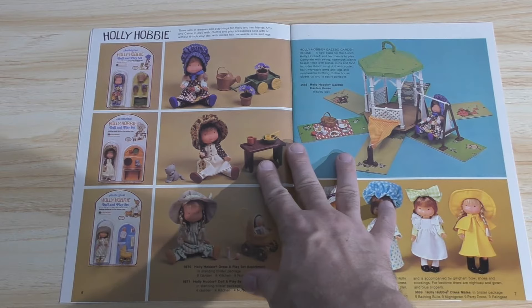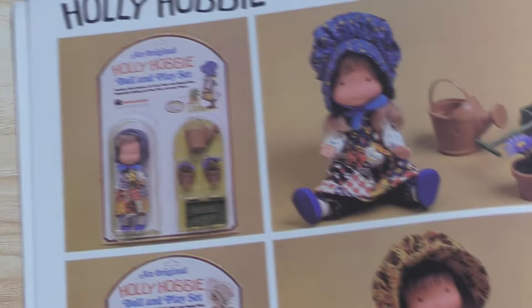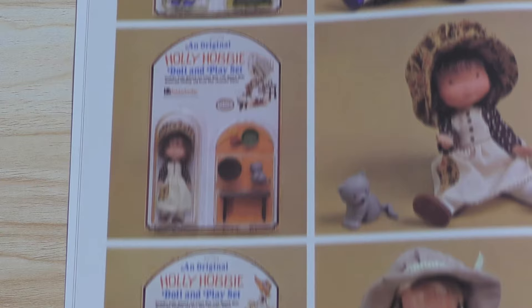Here's something a lot of people, a lot of hobbyists, are not aware even existed — and that is the Holly Hobby action figures. I'll give you a little close-up on these and the packaging. I like that they demonstrate the packaging here. They also did Raggedy Ann and Andy like this, and my wife has a set of the carded Raggedy Ann and Andy action figures from this time period.